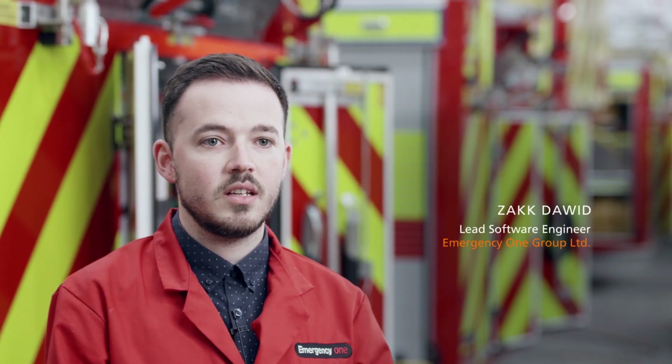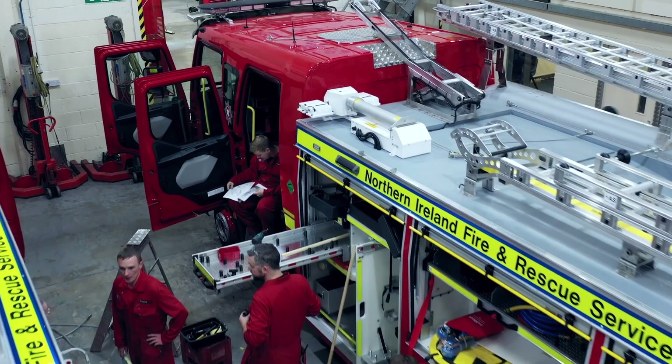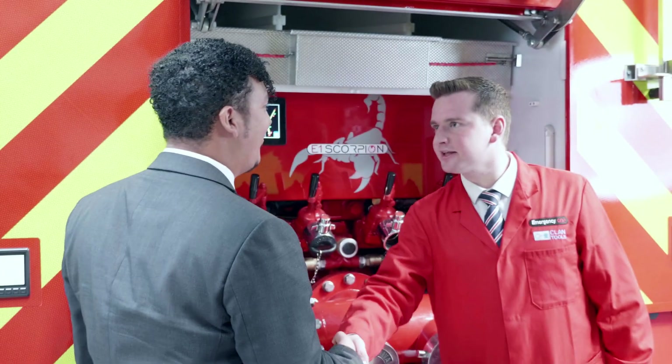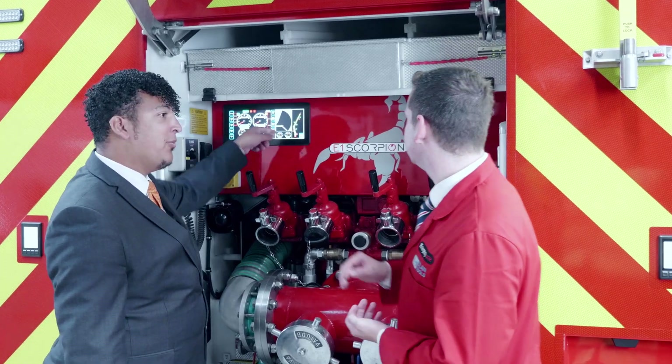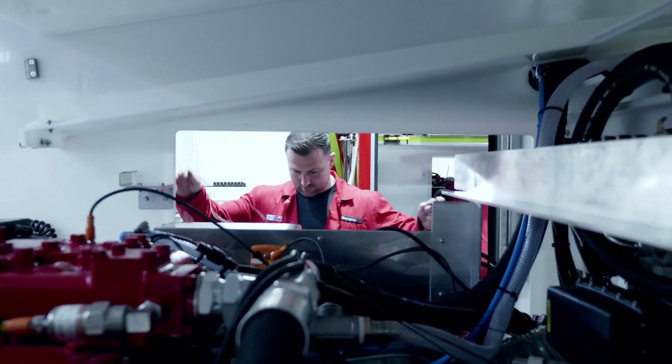Quality is very important and our appliances are involved in the saving of lives. Failures are something that we try to avoid at all costs, and we do that through our testing but also through the products. Quality is one of the most important things, especially on machines like this that go out to save lives. You have to have the quality there, and that's one of the things that Emergency One appreciates from IFM.